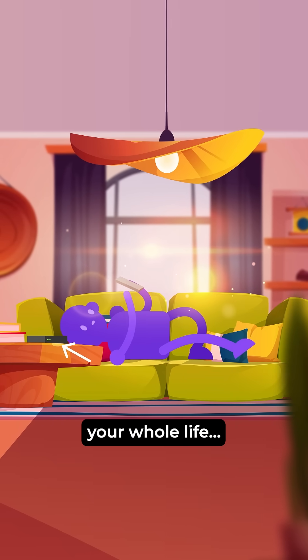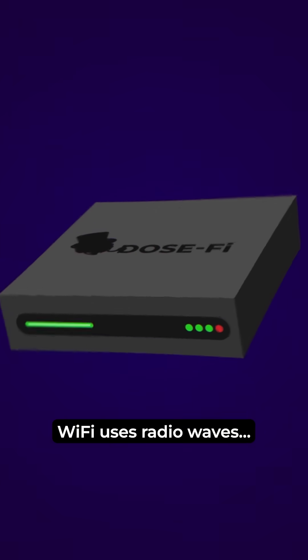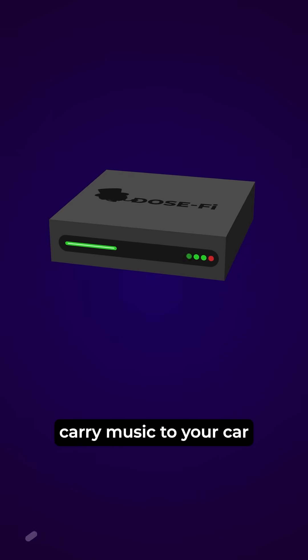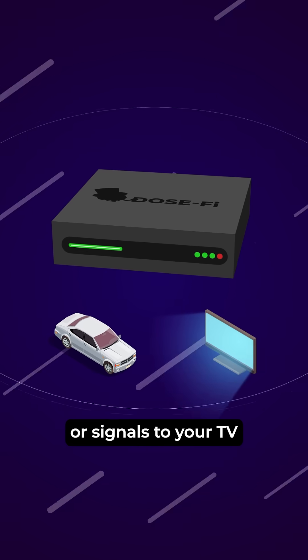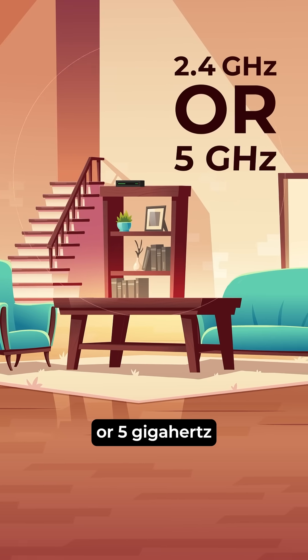You've been using Wi-Fi your whole life and still don't know how it works? Let's fix that. Wi-Fi uses radio waves, the same kind that carry music to your car or signals to your TV. But instead of sound, it beams data at 2.4 or 5 GHz.